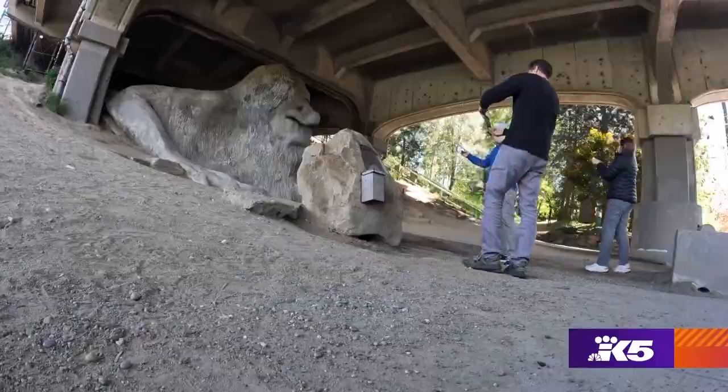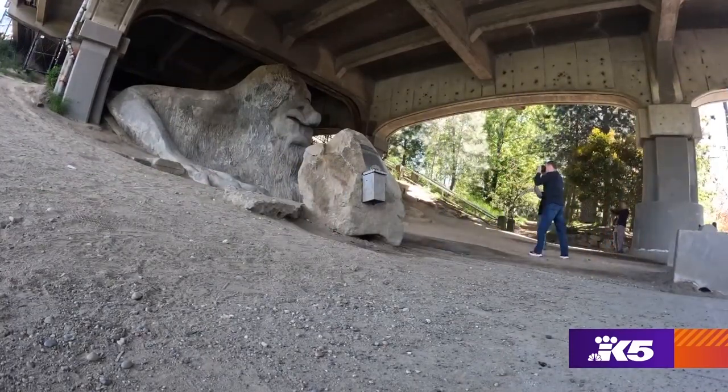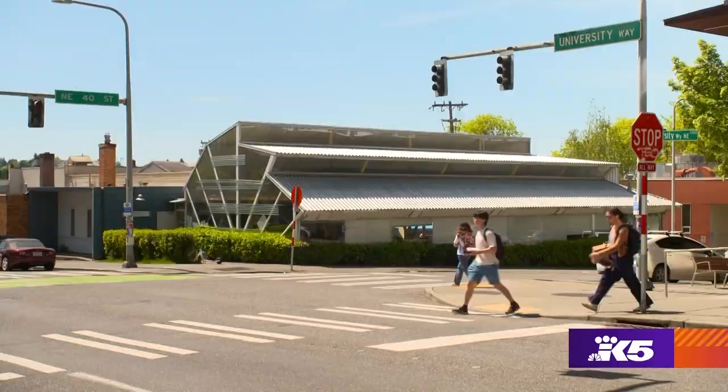It's just like really funky, cool, public art piece, weird and fun. The Troll was born in 1990, a creation of four artists. Steve Badanes was one of them, now a professor at UW.